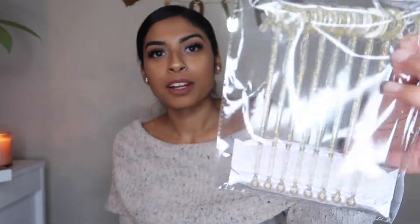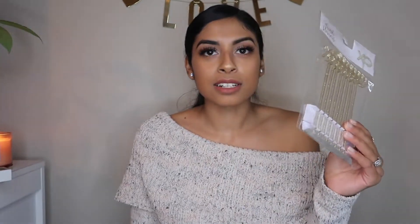I got these stir straws — they're XOXO. I don't know exactly when I'm going to use them, I just thought they were cute to have at home. They're just XO drink stirrers and they were a dollar. Here's more washi tape — it's gold glitter. You can never get enough washi tape and those are only a dollar, so I love getting those.